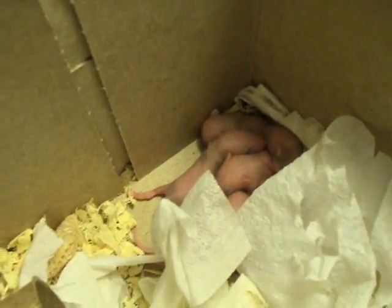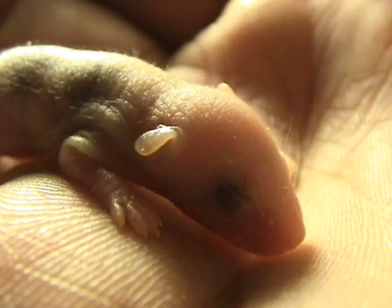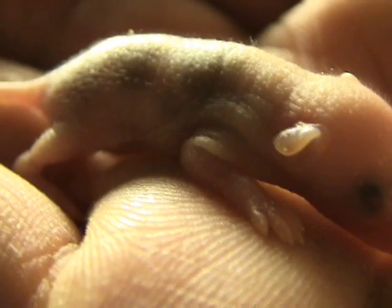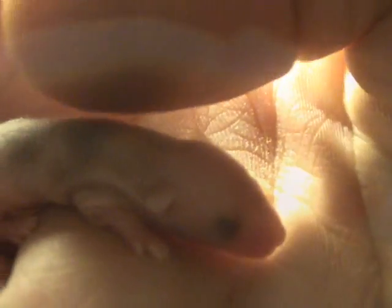There's that tail. I'm going to try to pick up a few now. Here's one in my hand. Definitely living creatures. I have two mice — two babies in my hand now.